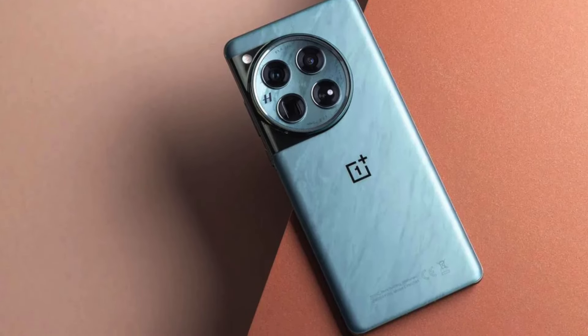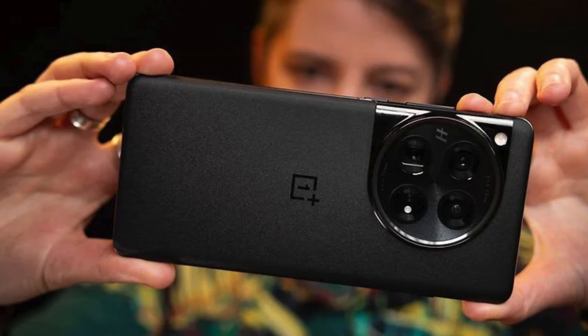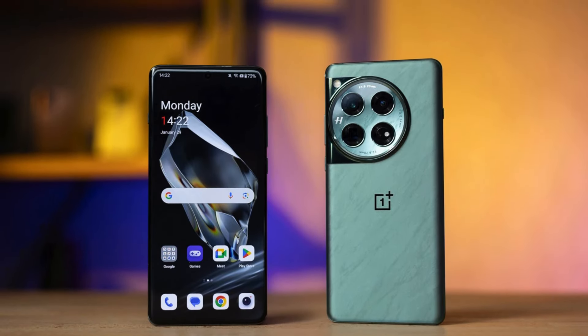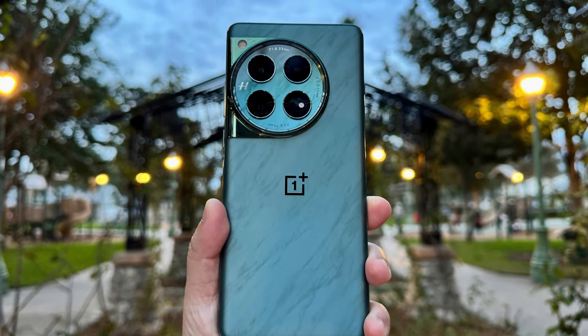The OnePlus 12 has three rear cameras: a 50-megapixel main camera with a wide f/1.6 aperture, a 48-megapixel ultrawide camera, and a 32-megapixel telephoto camera with 3x optical zoom. While the phone excels in processor performance, its imaging skills are only average.